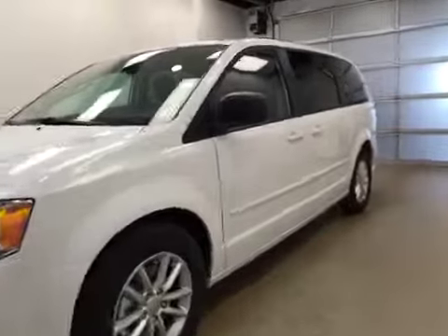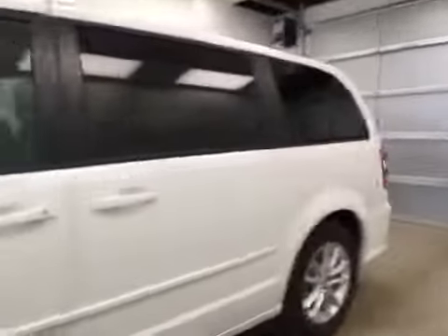This is stock number A6125, a 2016 Dodge Grand Caravan SXT. Exterior color is white.